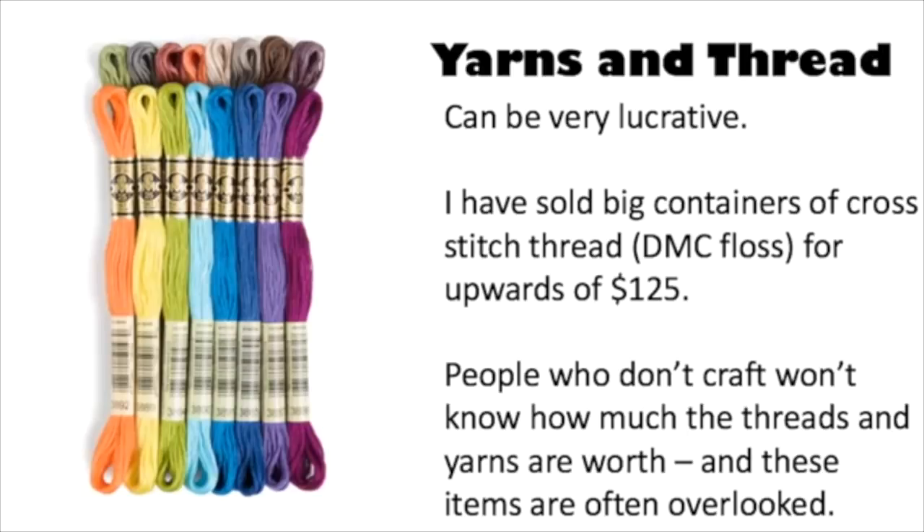I saw this big container of cross stitch floss — maybe a two-foot by one-foot tall clear Rubbermaid container with a handle on it. I just grabbed it. They had three dollars on it and I said, oh no, this is very valuable. I put it on eBay and it sold for $139. To this day they still tell that story, because none of the ladies setting up the sale could believe I could just walk in and pick out things I knew would sell for a lot of money.